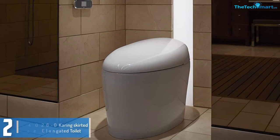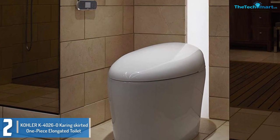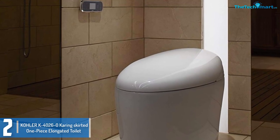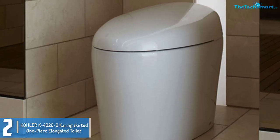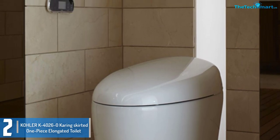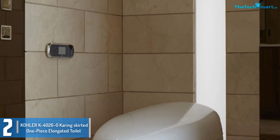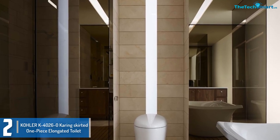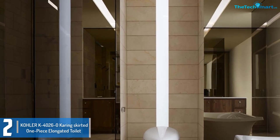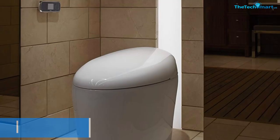At number 2, we have the KOHLER K4026-0 Caring Skirted One Piece Elongated Toilet. The Caring Skirted One Piece combines effective flushes with bidet functionality and a deodorizer for an impeccable clean. This is one of a few toilets with an integrated control panel and a touchscreen remote for simplified regulation of water temperature, warm air dryer, and heated seat temperature. The lid supports hands-free opening and closing. Thanks to the built-in motion detection, colorful LED lighting turns on at night making it easy to use this dual flush toilet even in darkness.